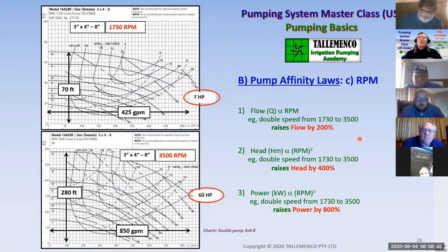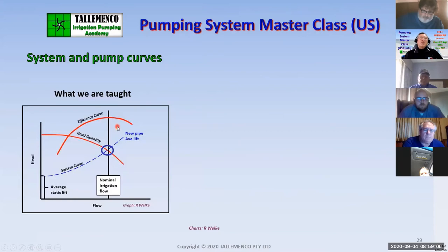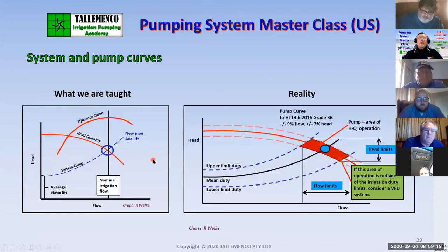All curves and demonstration graphics are in US gallons a minute and feet head. In conventional irrigation industry teaching, there's a single system curve for a pump and a duty point where they intersect — you select a pump at best efficiency. What in reality happens is that we've got multiple system curves considering limits of operation. When we go to select the pump, we've got quite a wide band considering pump testing tolerances from HI 14.6. Those tolerances are the same worldwide — plus or minus 9% flow, plus or minus 7% head — so your pump selection goes from a single point to a very large area. This course deals with how to control that.